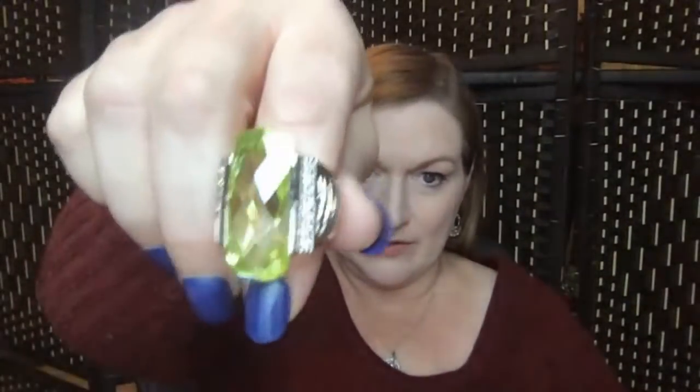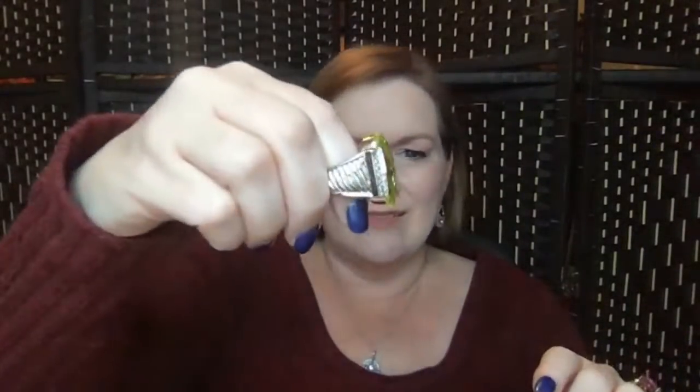Best guess: even though it's not definitively marked, I'll probably price the plain ring around 30 bucks, and this peridot one probably closer to 45 or more. I have to test it, but I doubt it's going to end up really being silver. Just a hunch. But if it is, it'd be even more.